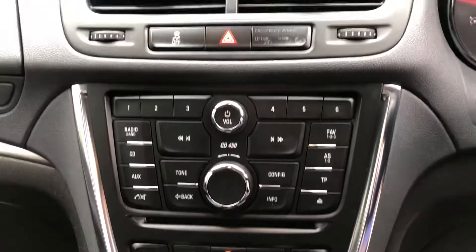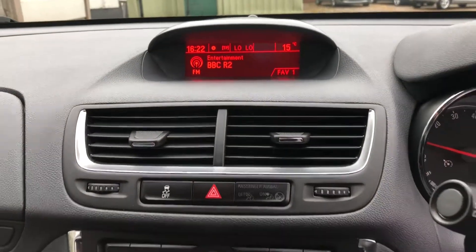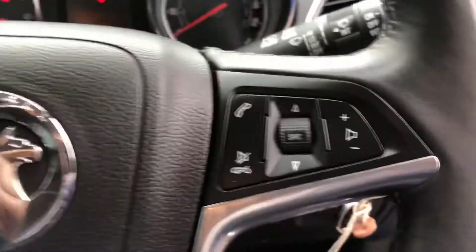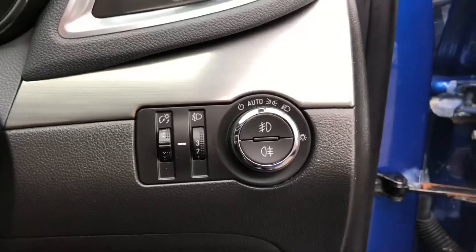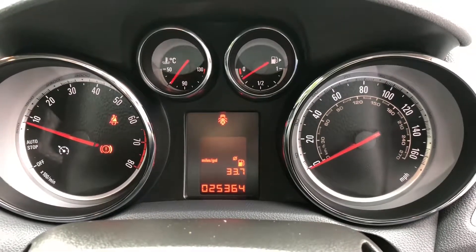We can just see the switch for the traction control and the head-up display. Steering wheel mounted controls on this vehicle, which will operate the cruise control and the Bluetooth hands-free telephone. The vehicle also has automatic lights and rain sensing wipers. If we take a look at the mileage on this car, extremely low mileage with just 25,364 miles.